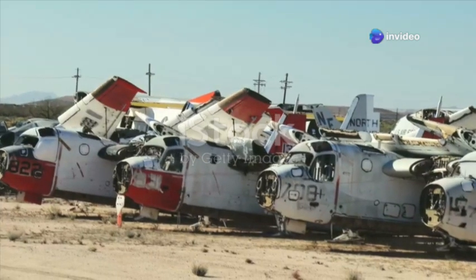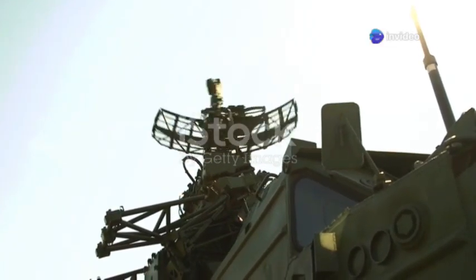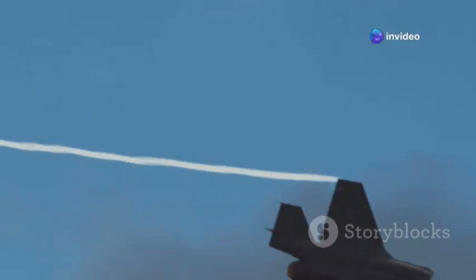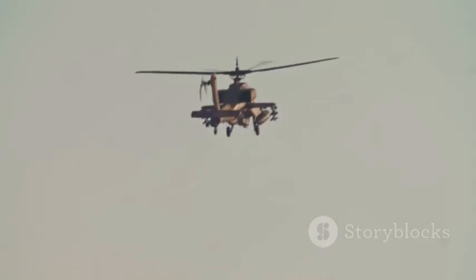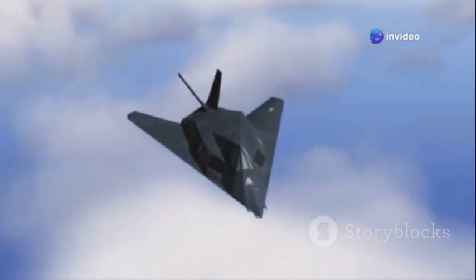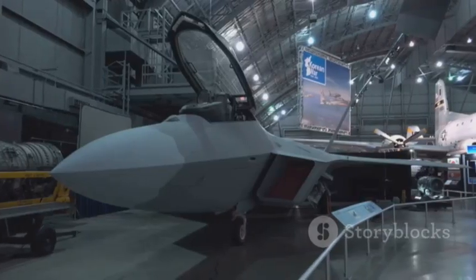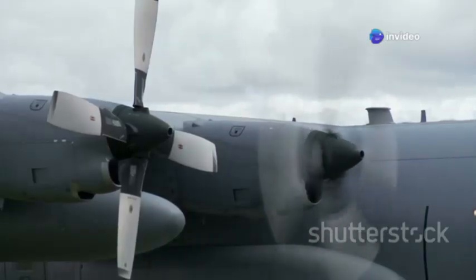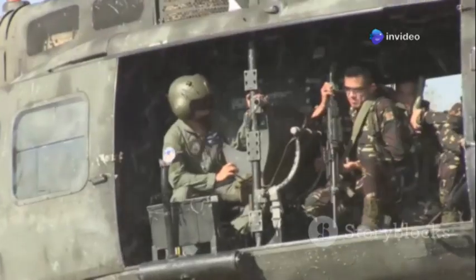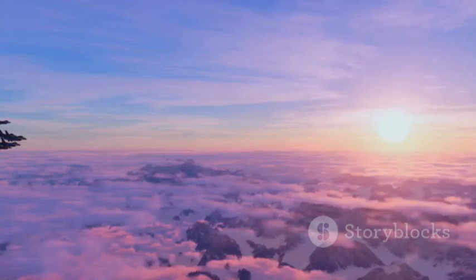Despite its upgrades, the A-10's future is limited. The Air Force has begun retiring the fleet, with the F-35A set to take over the close air support mission. The main concern is survivability against advanced air defenses in a peer conflict — the F-35's stealth and sensors are prioritized for future wars, even if it can't loiter or carry as much as the A-10. But the Warthog won't disappear overnight. The remaining fully upgraded fleet will serve for several more years, training new pilots and maintainers, with lessons carried over to new platforms. The A-10's legacy as the ultimate pilot's airplane and ground soldier's best friend is secure.